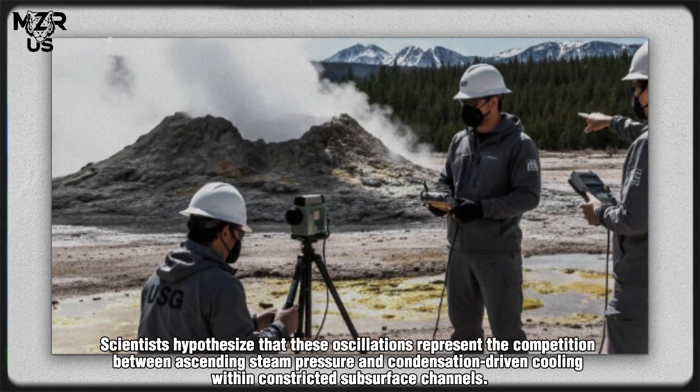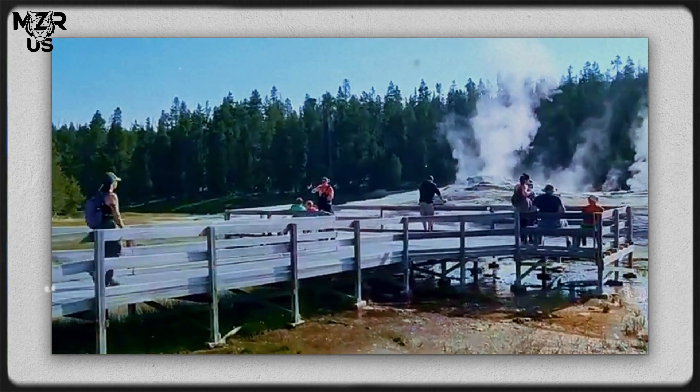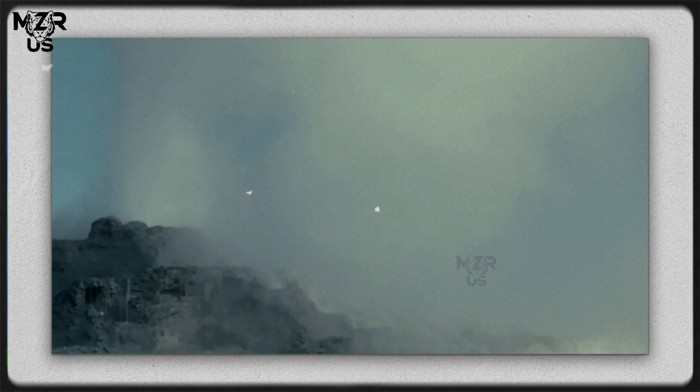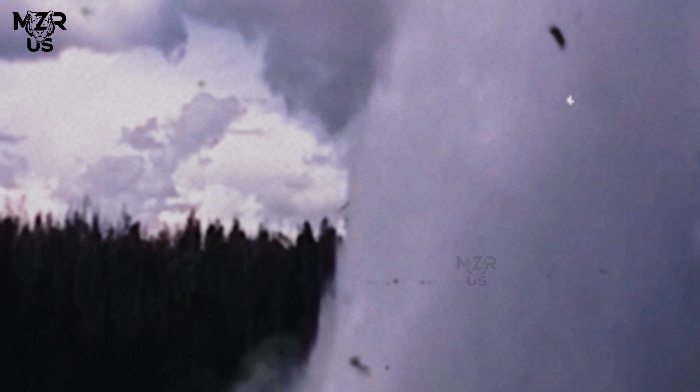Scientists hypothesize that these oscillations represent the competition between ascending steam pressure and condensation-driven cooling within constricted subsurface channels. Seismic sensors even record subtle microquakes — tiny fractures and pressure adjustments that may act as triggers for the eventual explosive release.